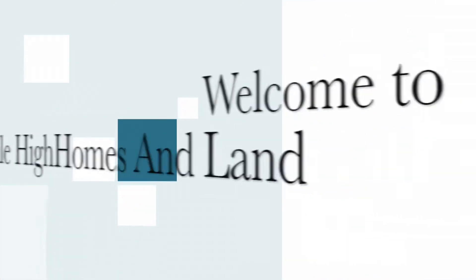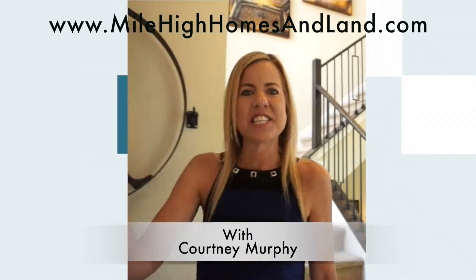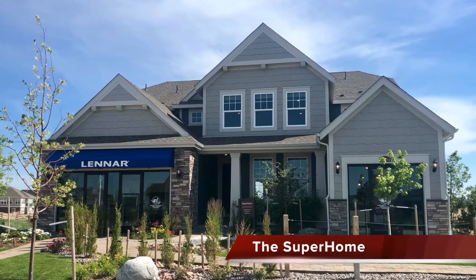We're here in Aurora, Colorado today looking at the Super Home by Lennar. I'm Courtney Murphy, Denver Metro Realtor. Today we're here in Aurora, Colorado in the Inspiration neighborhood looking at homes by Lennar. They have several floor plans to choose from and two models on site to tour. Right now we're taking a look at the Super Home, part of their multi-gen collection built with multi-generational living in mind — perfect if you have an elderly parent moving in or a live-in nanny.